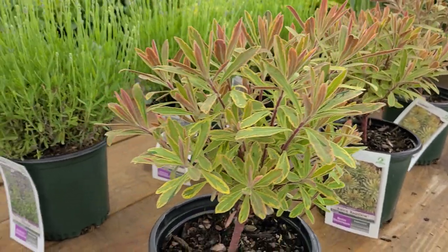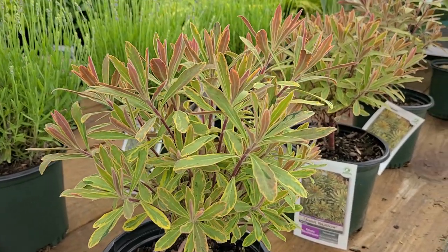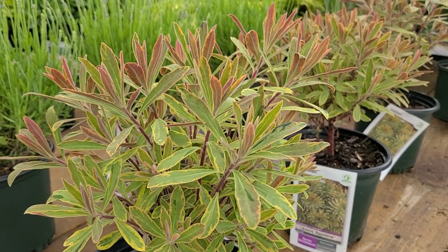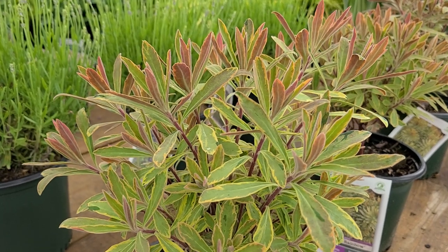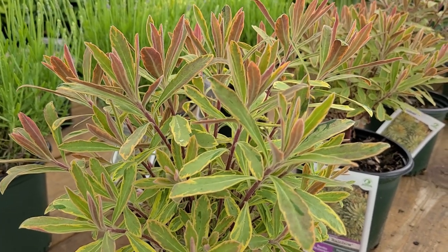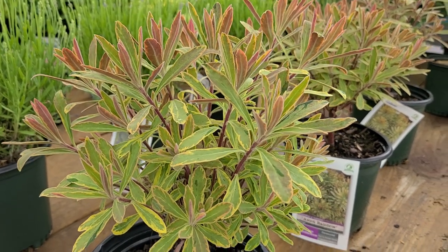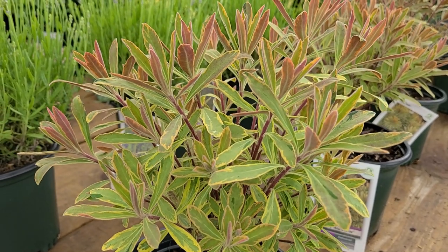This is Euphorbia 'Ascot Rainbow', a sport that occurred way far away in Victoria, Australia, would you believe. This is a member of a very large plant family which includes the poinsettia that we have at Christmas time. But this is an outdoor variety that has this variegated foliage, which is a really pretty plant.